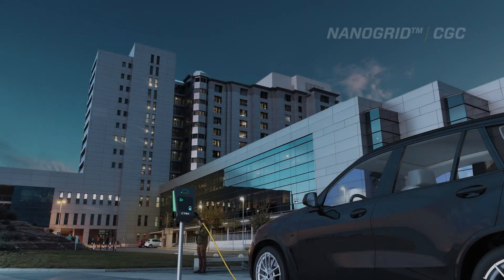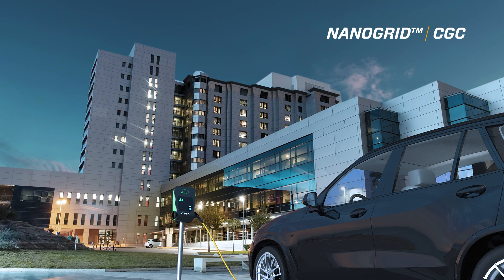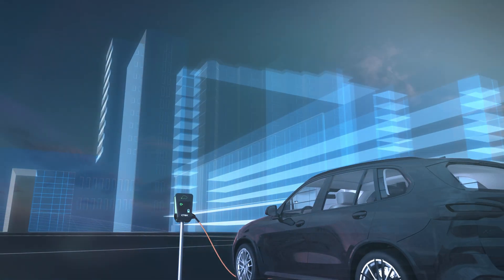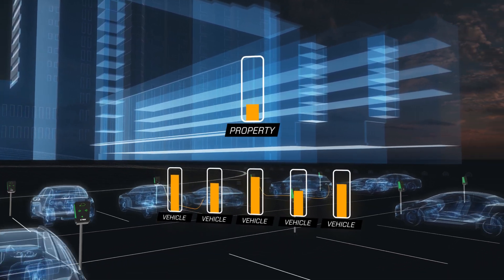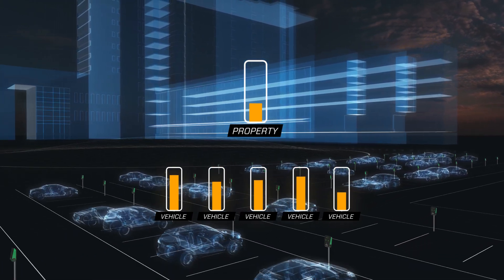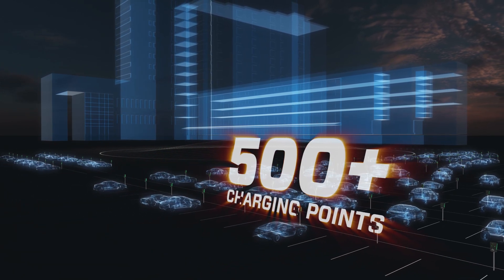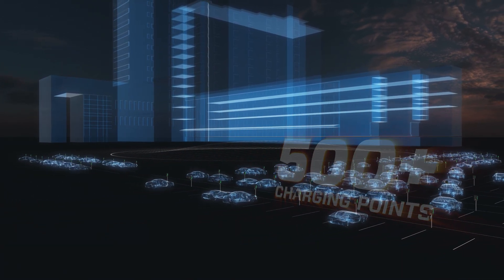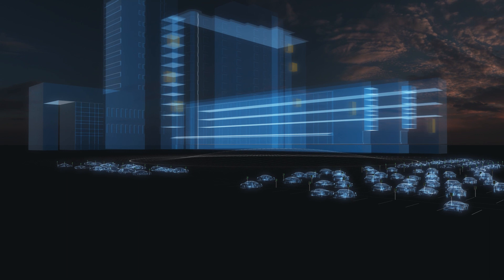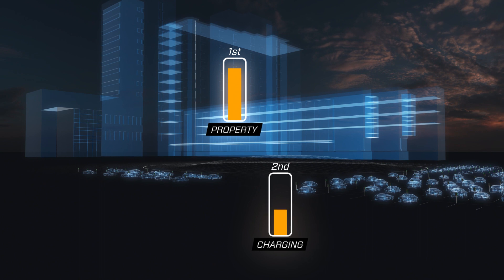For the ultimate power management solution, we offer NanoGrid load balancing through an external device called CTEK Grid Central, or CGC. The Grid Central is a dynamic load balancing solution that allows you to balance the power consumption of multiple chargers with the rest of the property. CGC can manage over 500 electrical vehicle charging points while also handling external loads such as lighting, ventilation, elevators and other critical parts of the property, prioritizing these external loads and adjusting the power output in the chargers accordingly.